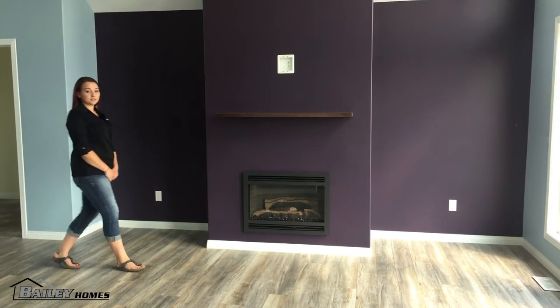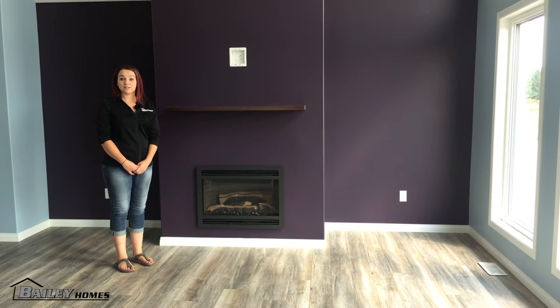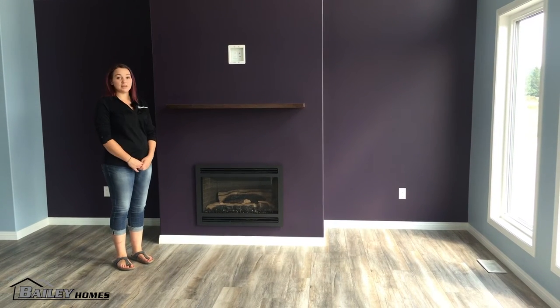To keep within their budget, these homeowners have a drywall finish around their gas fireplace and it looks good. If they decide to add stone later, it can easily be done in the future.